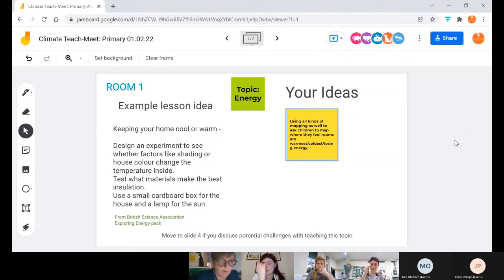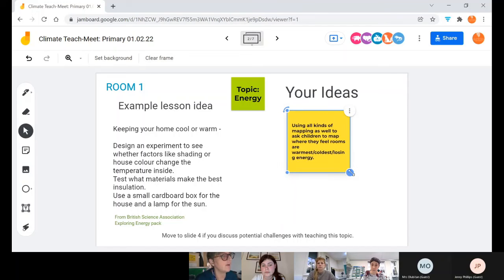If we're talking about the topic of energy — we got children to map and create their own visual images of where they thought energy was being most used and where the warmest parts of the school were. We were linked with a PhD student at the time. Although it was a little advanced for younger children, it provided a really useful link to work out how to improve energy usage in our buildings.